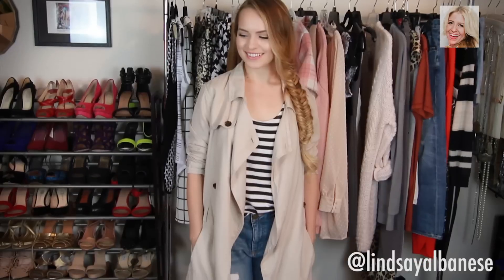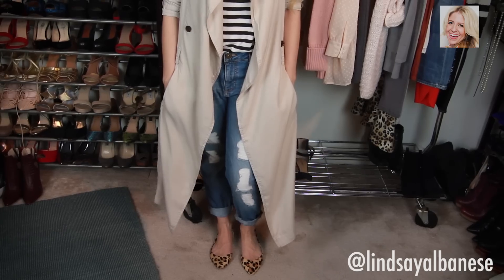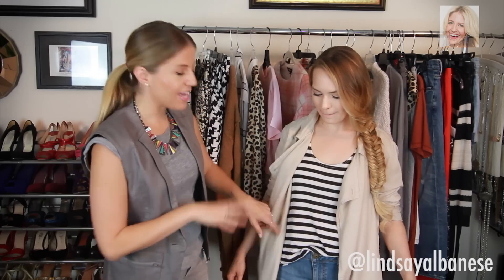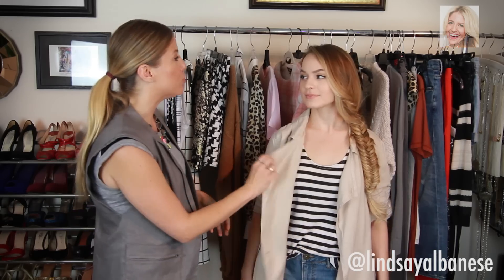This look combines a bunch of my favorite fall trends into one: we have stripes, boyfriend jeans, and leopard, and then we're adding a lot of impact with this long duster coat. I love all of it because it's a take on very classic things. The long coat is so on trend right now. This whole look has a lot going on with the stripes, the distressing of the jeans, and the leopard, but we really brought it all together with this neutral coat. Mix stripes with leopard — it's classic but interesting. Look how great Kaylee looks; it really does all go together.